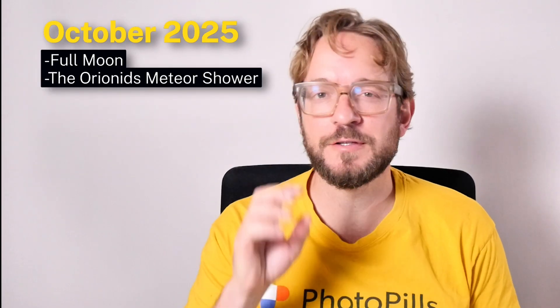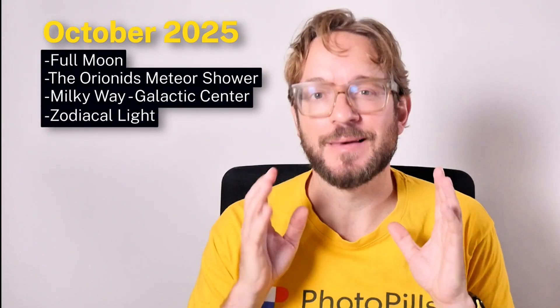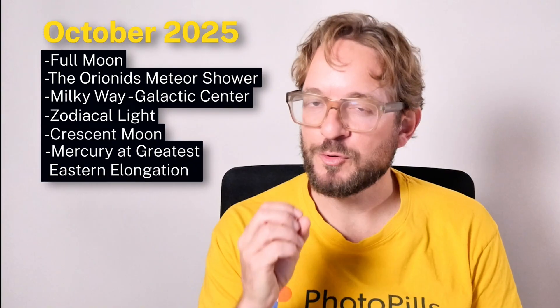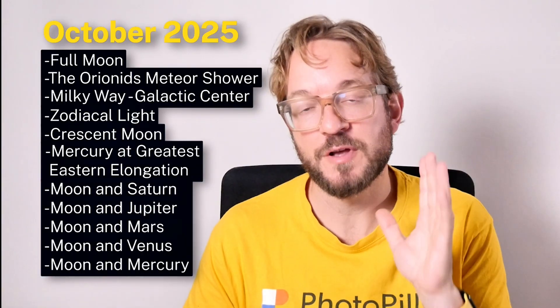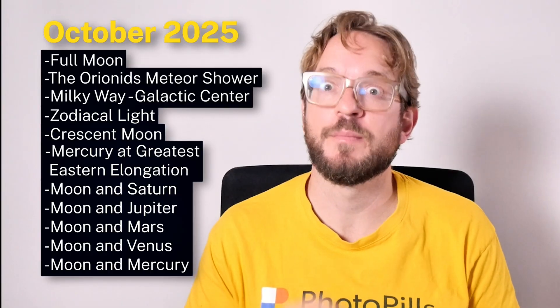In October, we'll be able to photograph the Full Moon, the Orionids meteor shower, the Milky Way and the Galactic Center, the zodiacal light — and yes, October is a fantastic month to photograph the zodiacal light — the crescent moon, Mercury at its greatest eastern elongation, and five conjunctions of the moon with the planets: Saturn, Jupiter, Venus, Mars, and Mercury.